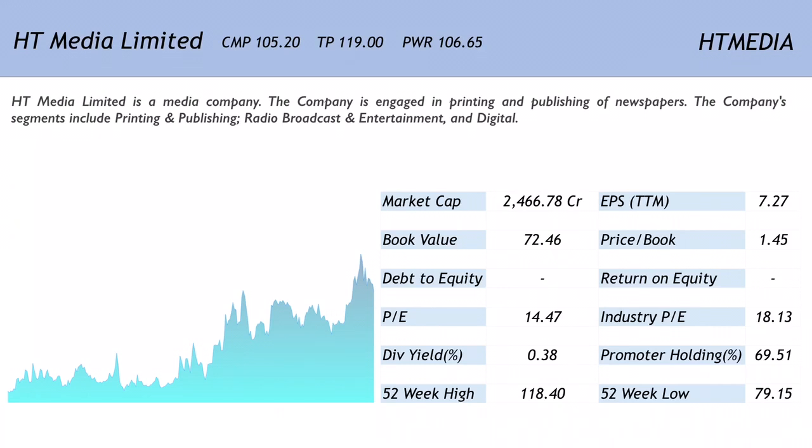HDFC Securities believes that with strong ad spend on the back of coming elections and robust growth in radio and digital segments, this company's growth momentum would continue and the company is expected to do very well going forward.